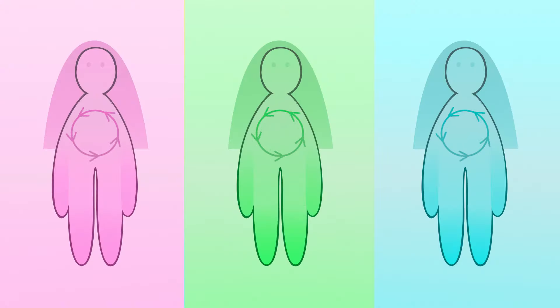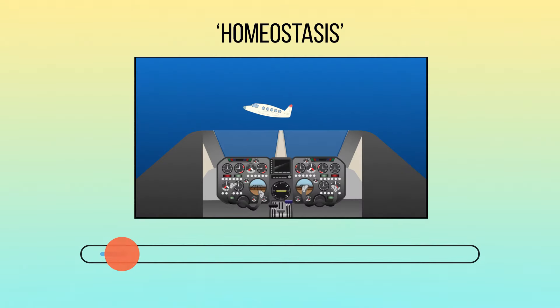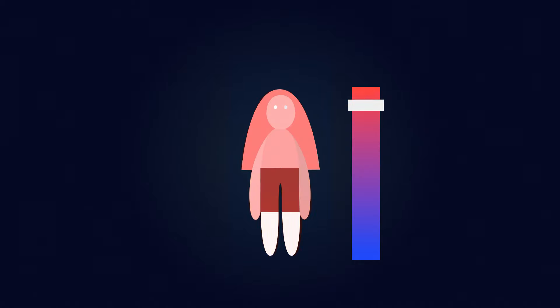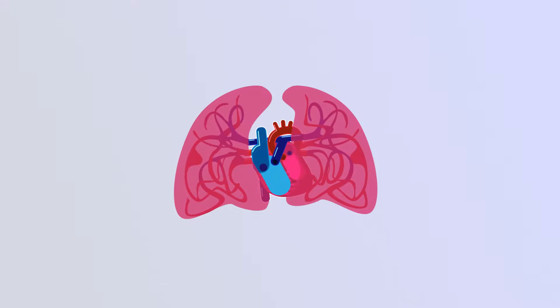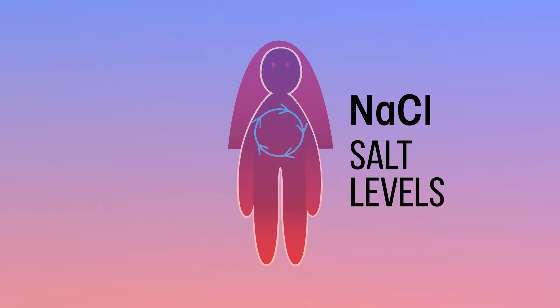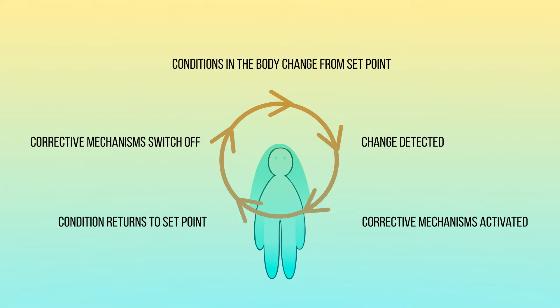It's all to do with homeostasis. Homeostasis maintains a constant internal environment so the important functions and processes in the body can be carried out properly. Homeostasis stops us getting too hot or too cold, ensures we are breathing enough to bring in sufficient oxygen, and maintains the salt levels within our bodies.